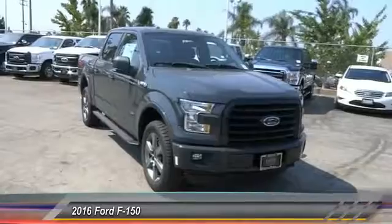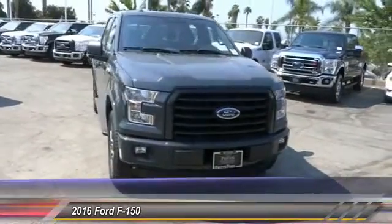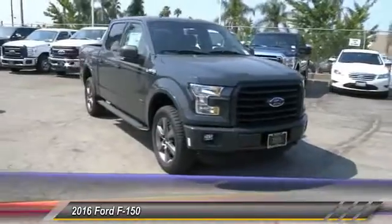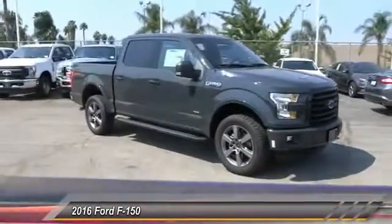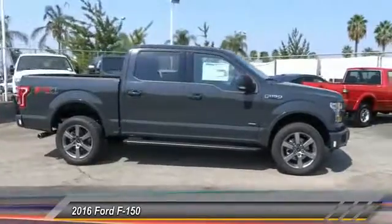2016 F-150. A Ford F-150 knows how to handle any situation. It's built to follow orders, no whining, and is priced below $55,000. This vehicle has less than 100 miles.